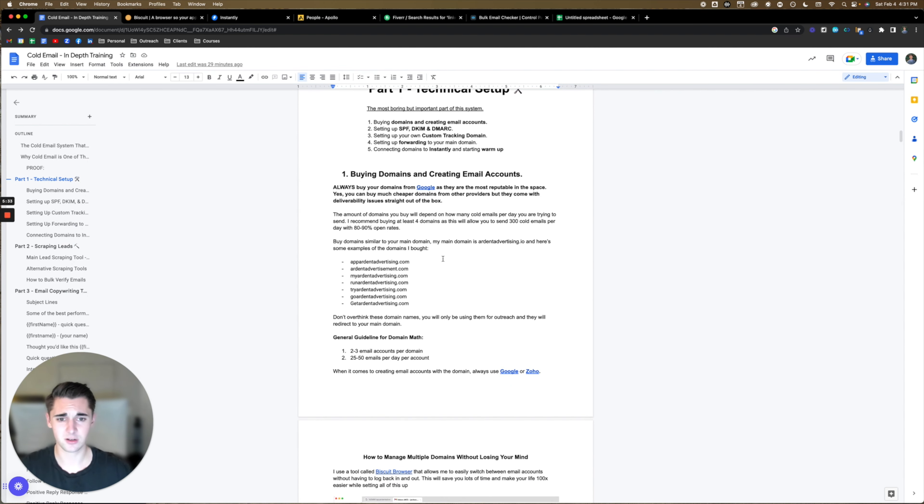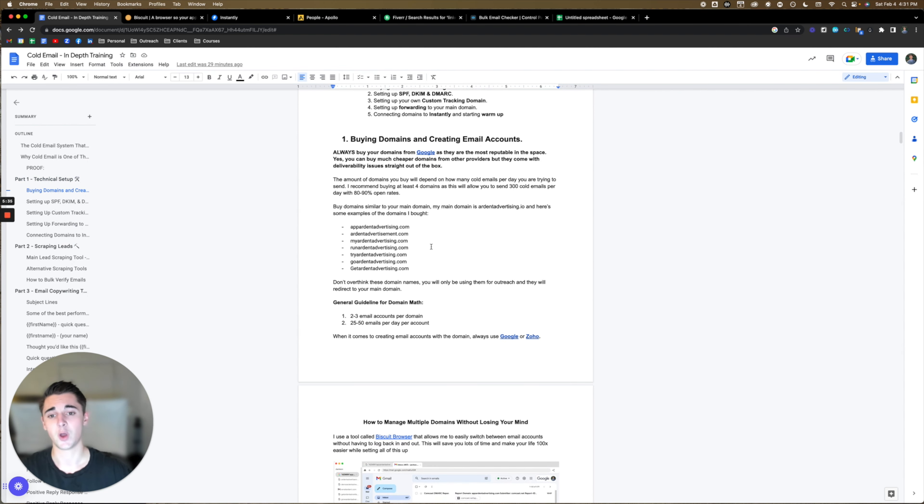Step one: buying domains and creating email accounts. Always buy your domains from Google as they're the most reputable in the space. Yes, you can buy much cheaper domains from other providers, but they come with deliverability issues straight out of the box. Don't buy your domains anywhere else except Google — it doesn't matter if you can get them cheaper because they're going to come pre-blacklisted, it's going to be harder to set things up, and your deliverability is going to be bad. Google domains are only $12 and it will save you so much time and headache.